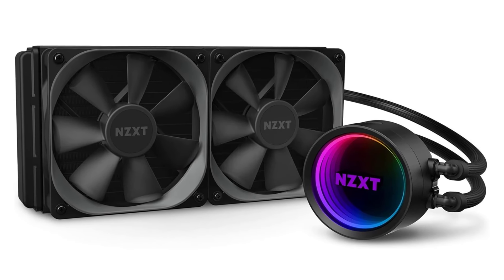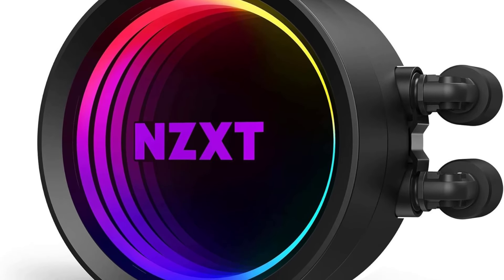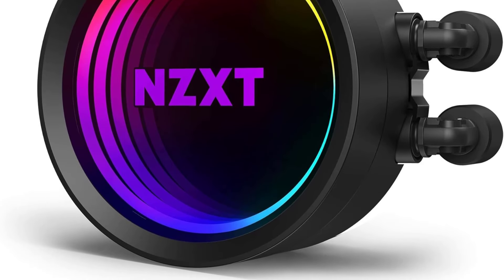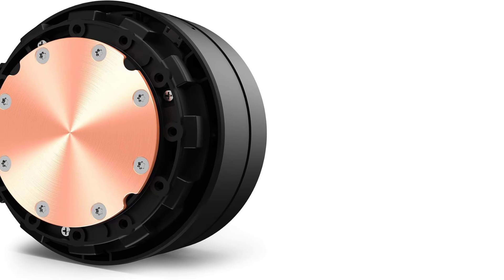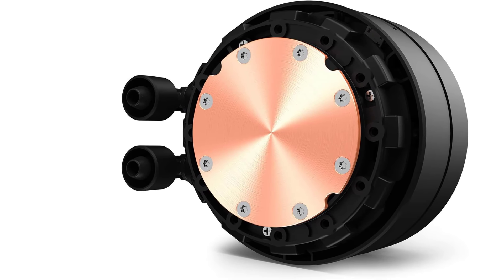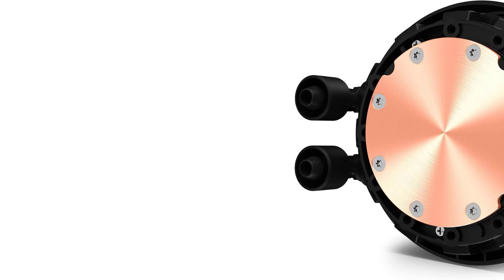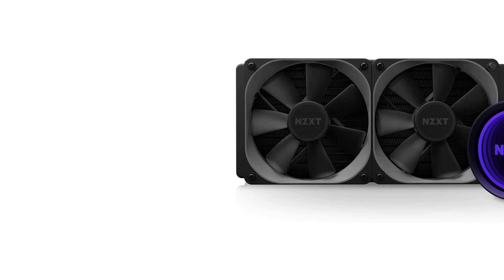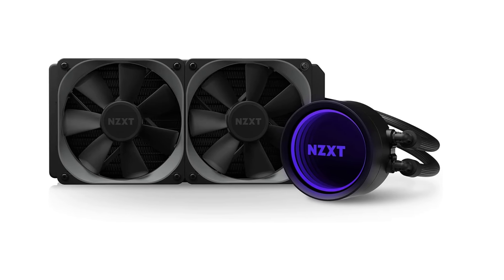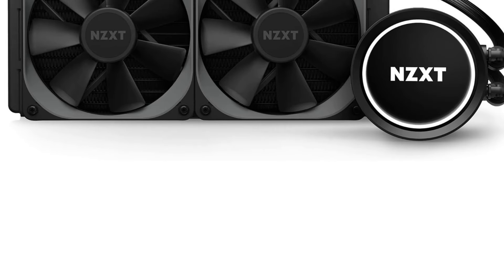Best features: Rated radiator size of 240mm. Offers a fan speed of 500-2000 RPM. Compatible with both Intel and AMD CPU sockets. Comes with 6 years warranty. Pros: Superb cooling performance with low noise levels. Great-looking pump unit with unique RGB lighting. A long warranty period for great longevity. Cons: Misses out on RGB fans even at a high price tag.